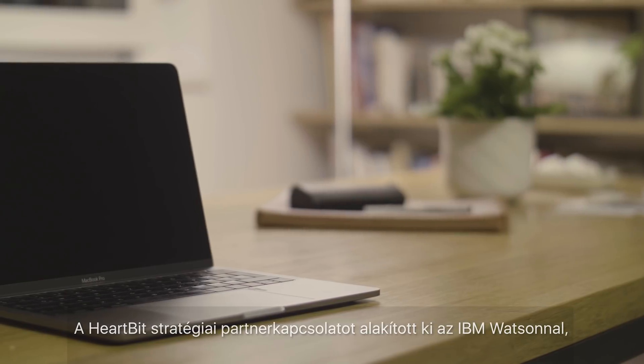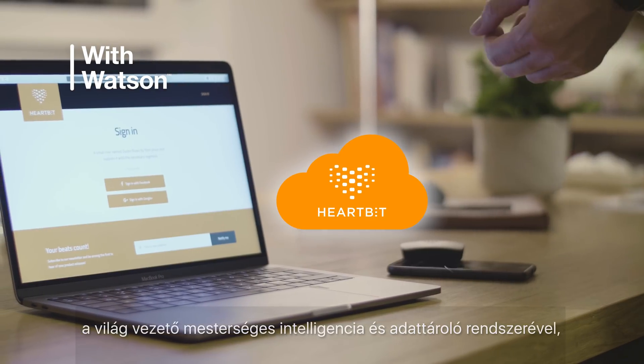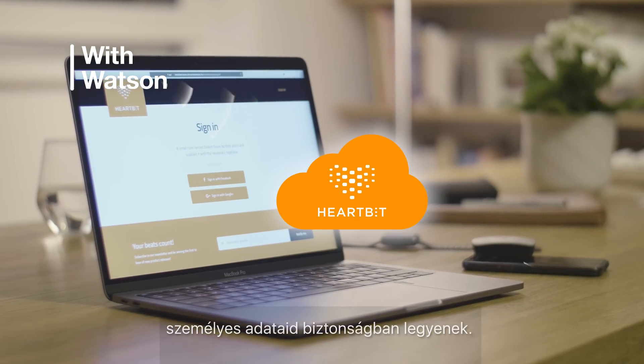HeartBit has formed a strategic partnership with IBM Watson, a leading artificial intelligence and storage system that ensures you receive the most important information and statistics from your workouts while keeping your data secure.